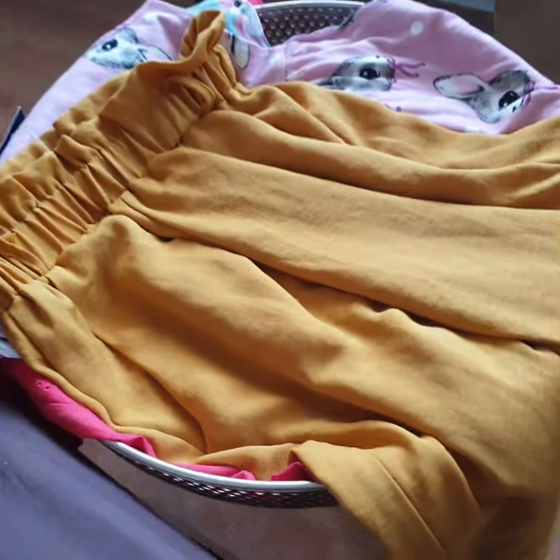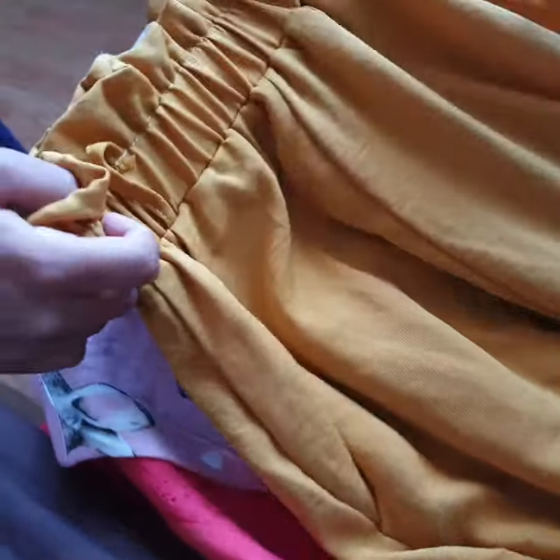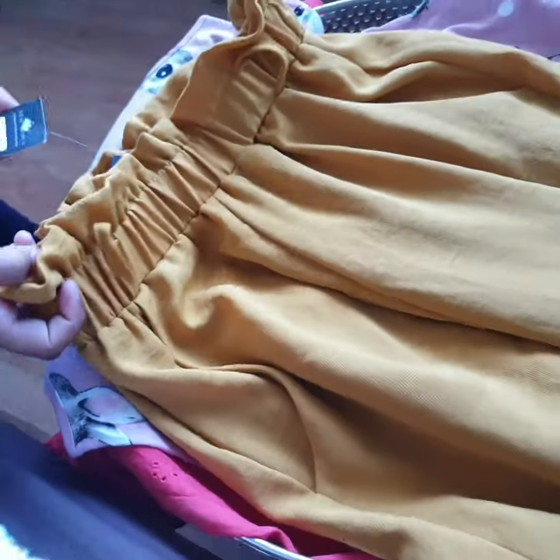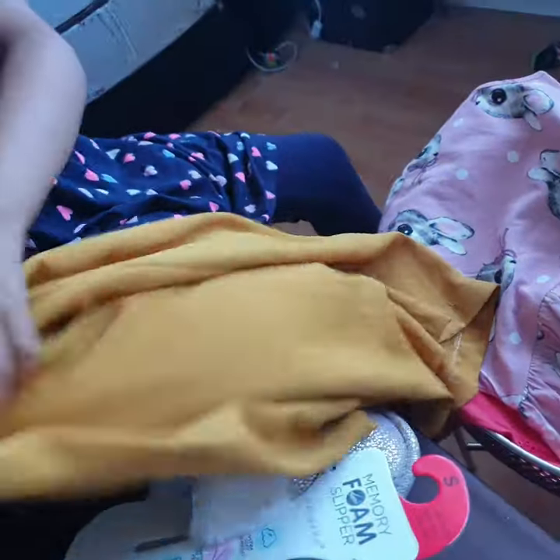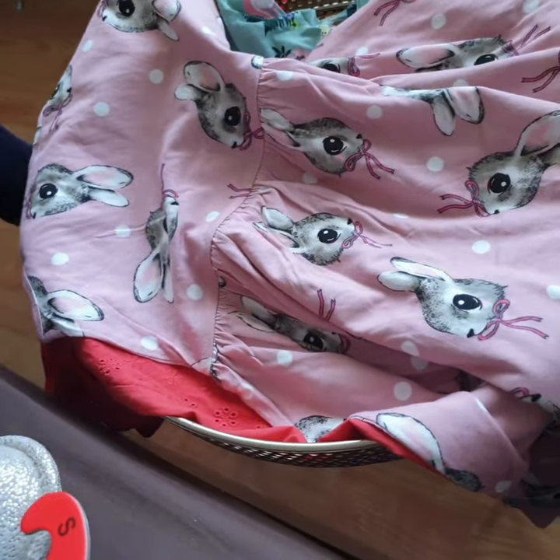Now I got these pajamas from New Look and these are very nice. They also have pockets — you can see the pockets — and they're yellow.